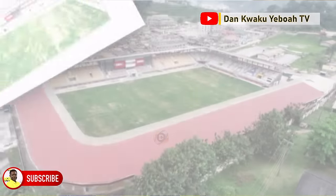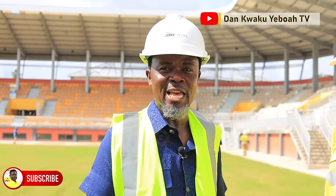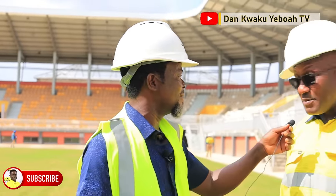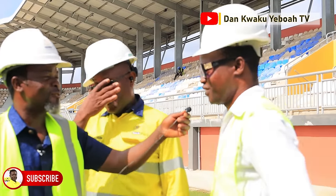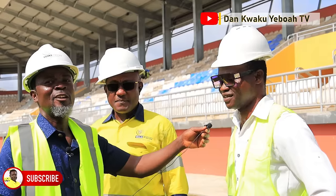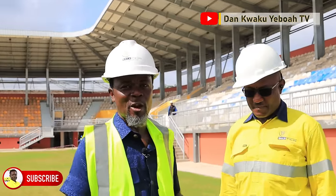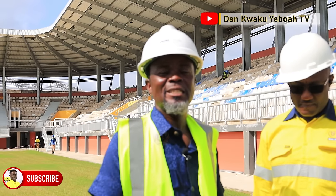I have with me here two gentlemen. Mr. Roger Adama, he works with GoFields Ghana — he's in charge of projects. And Salisu Ibrahim, site engineer. So they are going to take us round and tell us how it started, how far they've gone and when this facility is expected to be put to good use.